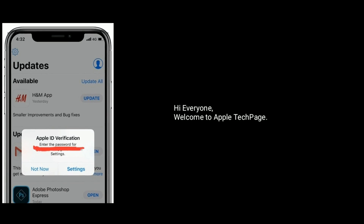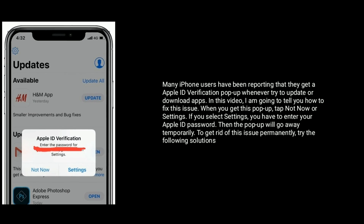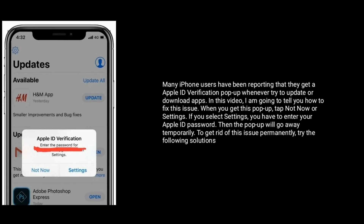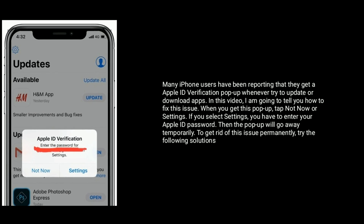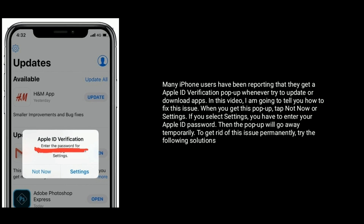Hi everyone, welcome to Apple Tech page. Many iPhone users have been reporting that they get an Apple ID verification pop-up whenever they try to update or download apps. In this video, I am going to tell you how to fix this issue.